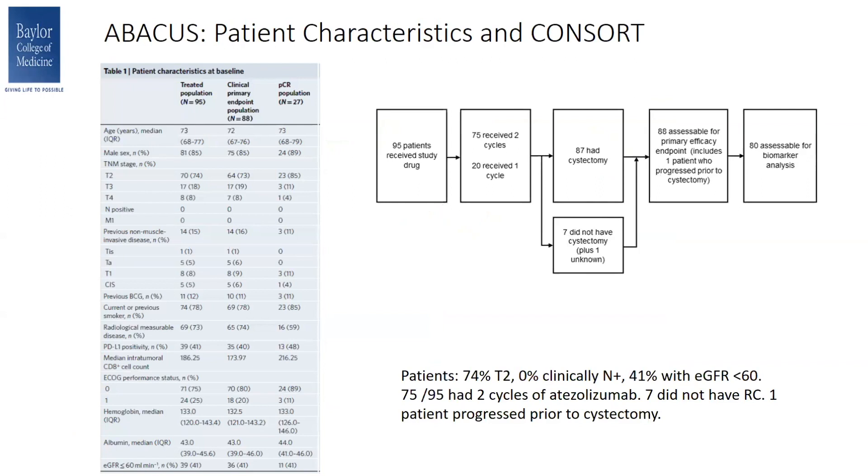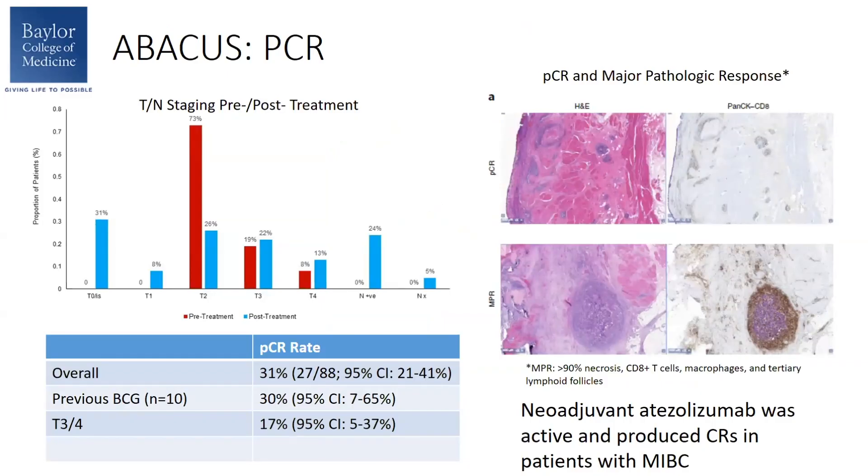Looking at patient characteristics, 74% of the patients were T2, so definitely a lower-risk population compared to PURE-01. None were node-positive, and 41% had a GFR of less than 60. Most patients were able to complete the two cycles of atezolizumab and go on to radical cystectomy. In the bar graph, the pre-treatment T-staging is shown in red — most patients were T2 prior to treatment. After treatment, shown in blue, there is more spreading of T-staging as well as some node positivity. The overall PCR rate was 31%, and responses were seen in patients previously treated with BCG and also those with T3 and T4 disease.